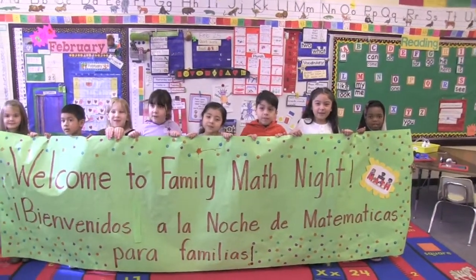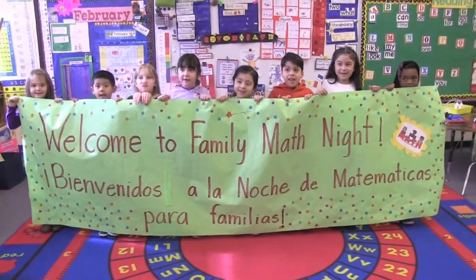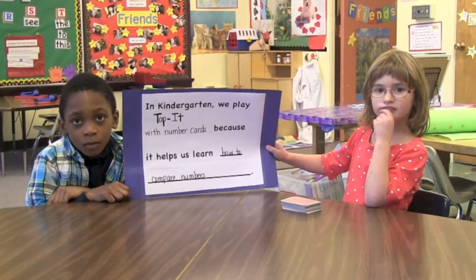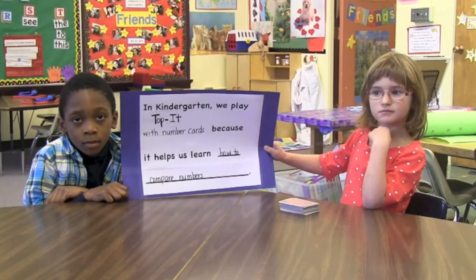Welcome to Family Math Night! In kindergarten, we play Top It With Number Cards because it helps us learn how to compare numbers.